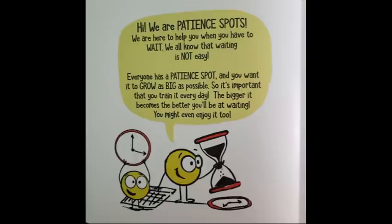Hi, we are patient spots. We are here to help you when you have to wait. We all know that waiting is not easy. Everyone has a patient spot and you want it to grow as big as possible, so it's important that you train it every day.